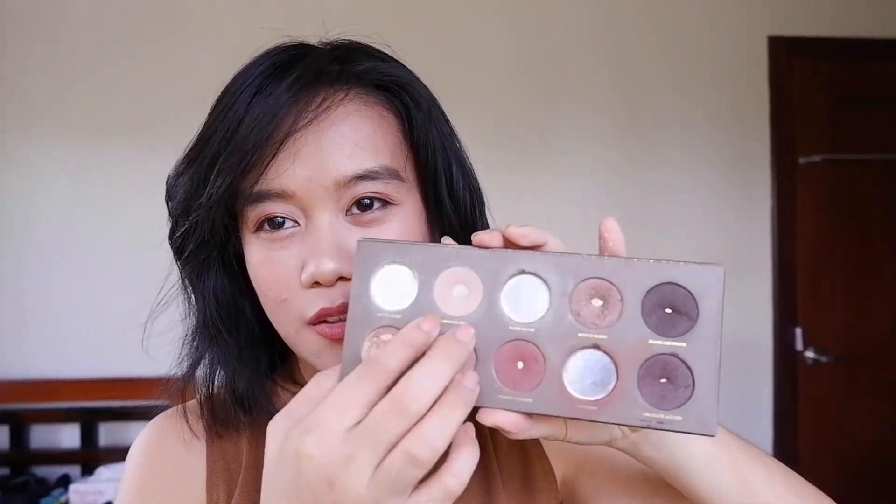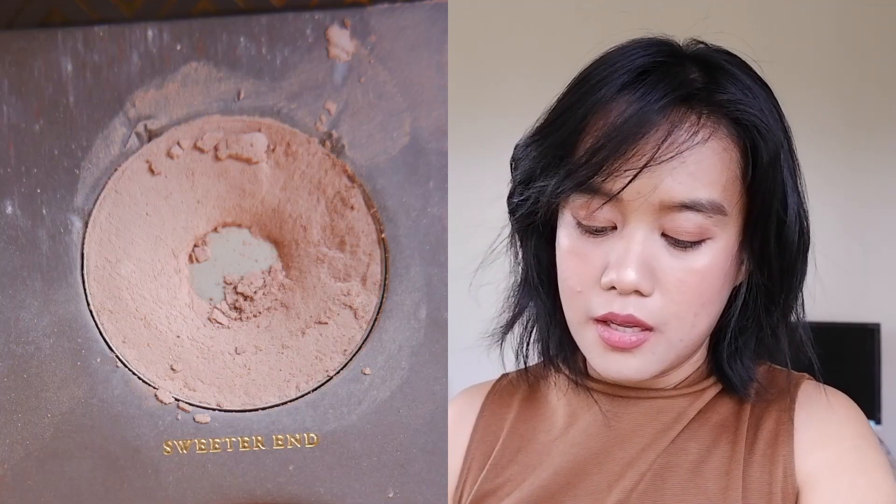Number 25 is Sweeter End from my Zoeva Cocoa Blend palette. It is this pale, cool, pinkish shade - I don't really know how to describe it. I don't use it often but I'd prefer it over a stark white shadow, so I can find a use for this one. It's very soft. This is Sweeter End.